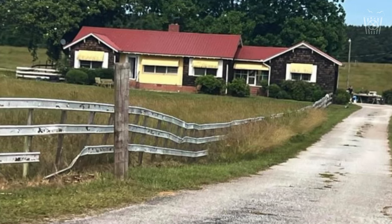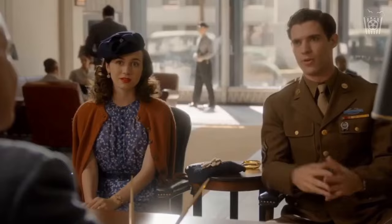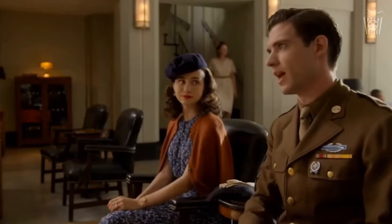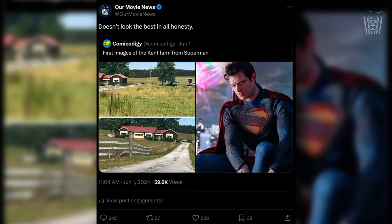But at the end of the day, it's just a house. I would like it to look nicer and more like the classic Kent farm, as I don't find this new image recognisable as Kent farm, but it's not that big of a deal. When I said I wasn't the biggest fan of it on Twitter, it seemed like a lot of people really hated that opinion. I just casually put out there that it doesn't look the best, which doesn't mean that I hate it or think the movie is going to be terrible. Just that I don't think the house looks great, and was hoping for a bit of a nicer design.